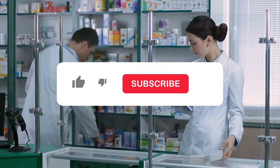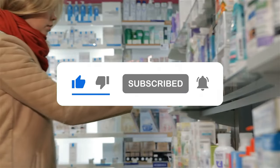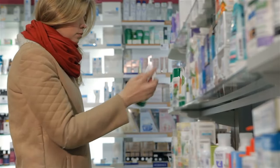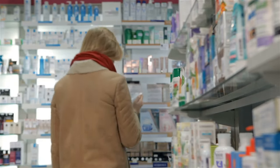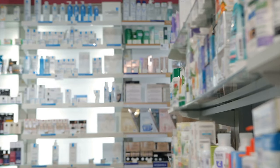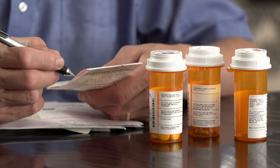Feel free to subscribe to the channel where we share a wealth of content on various financial topics that you might find useful. If you have any questions, please don't hesitate to leave them in the comments section below. I always appreciate hearing from you and value your input. Until next time, thanks for watching WealthWise Finance.